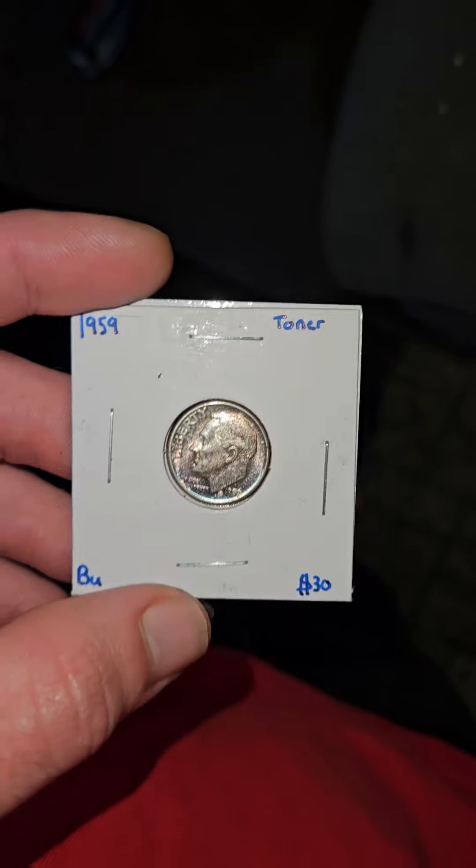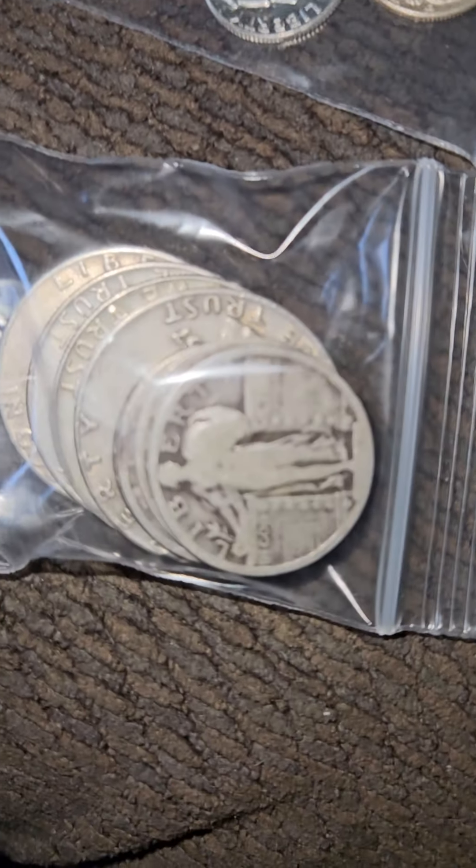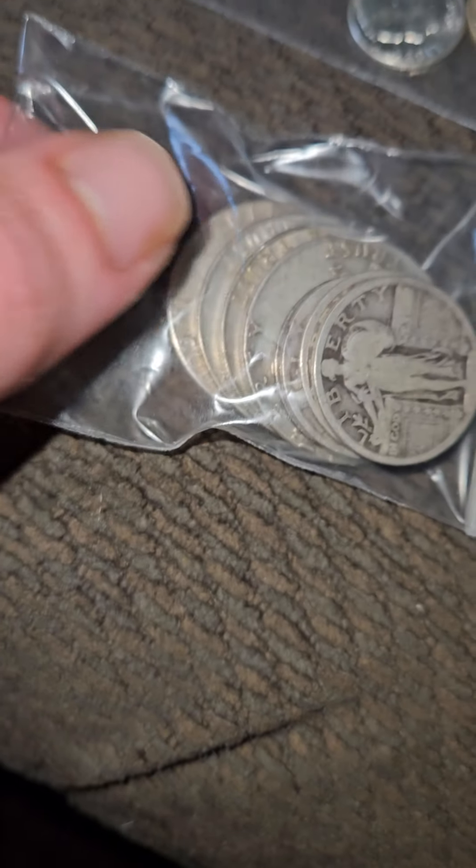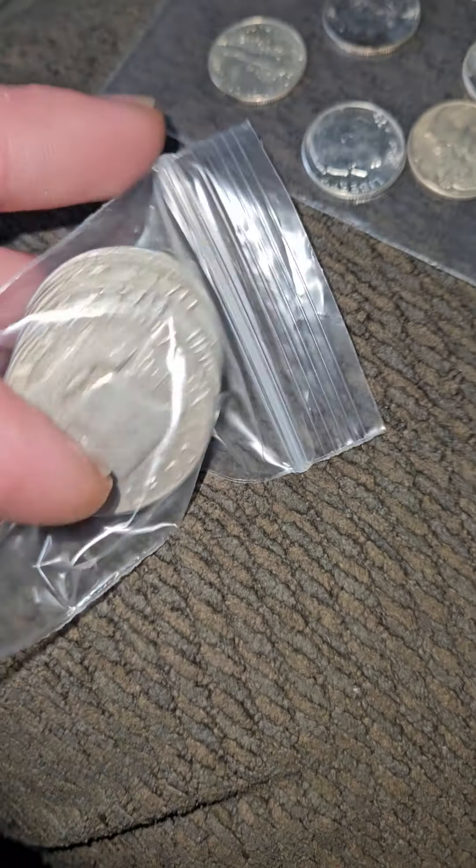Really wanted to show you guys what's coming up. Also check this out — we got Standing Liberty Quarters. They had a whole bunch of Franklins down there.